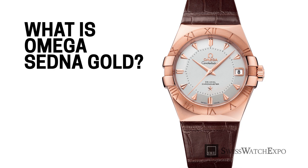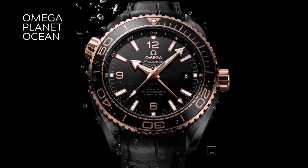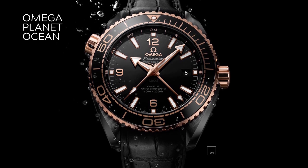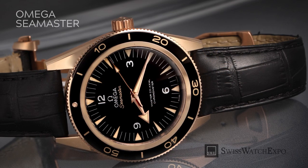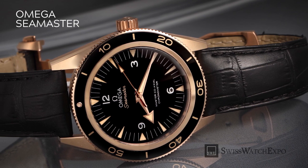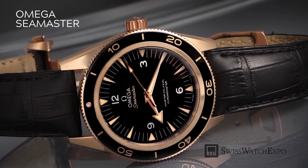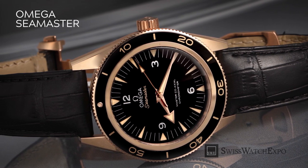Traditionally, rose gold is created using a delicate mixture of classic yellow gold, silver, and copper metals. As beautiful as it is, however, standard 18 karat rose gold tends to lose its reddish hue over time, as the copper atoms are dissipated from the alloy. To remedy this, Omega used the rare and more precious metal palladium in place of silver. The result was not just a unique shade of rose gold, but also an incredible resistance to discoloration and fading.